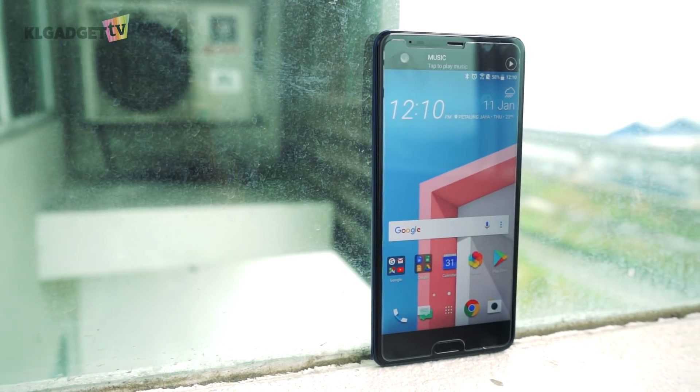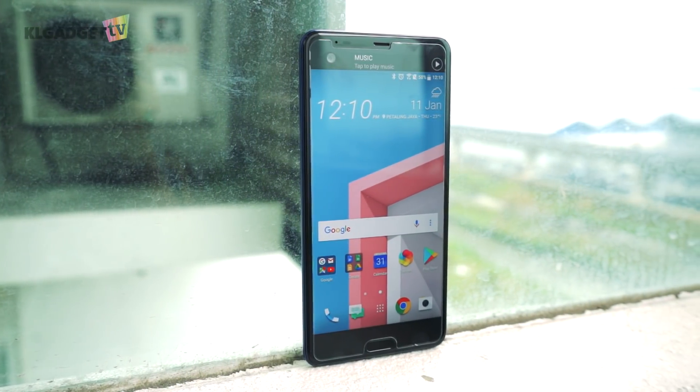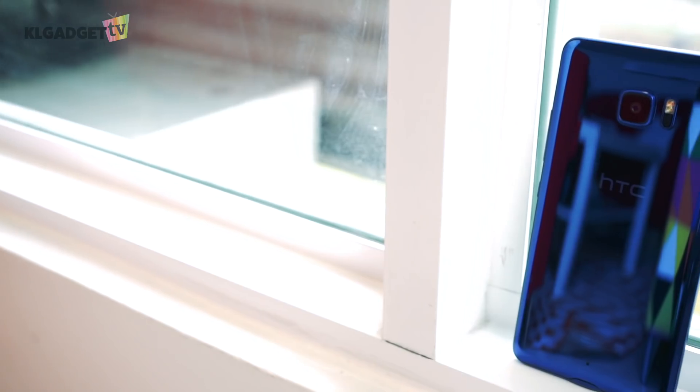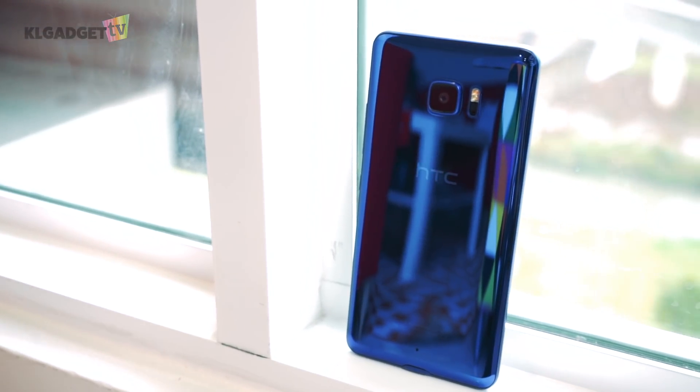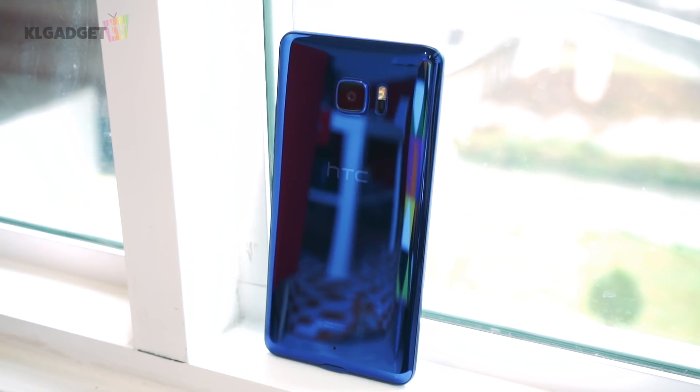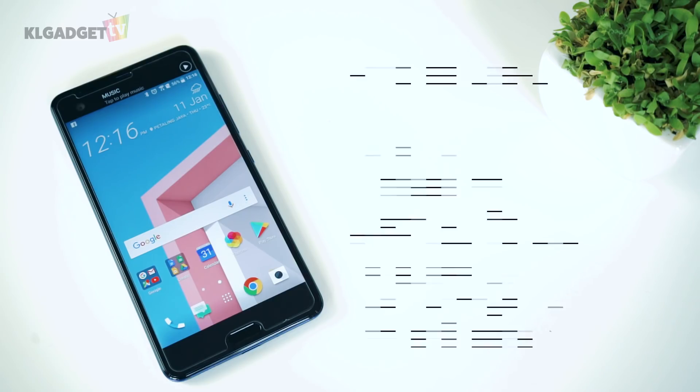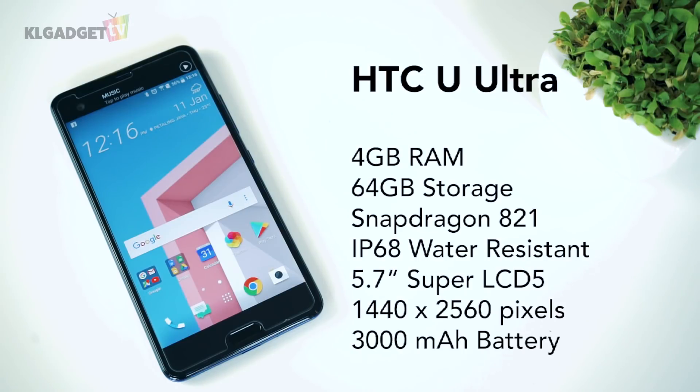Moving on, the HTC U Ultra is one device you shouldn't miss if you are looking for great audio quality on a smartphone. This may not have been the most popular device back in 2017 as it was overpriced at RM3000, which is hardly attractive for a smartphone that uses a Snapdragon 821 processor while lacking a headphone jack, IP68 water resistance, and having a paltry 3000mAh battery.